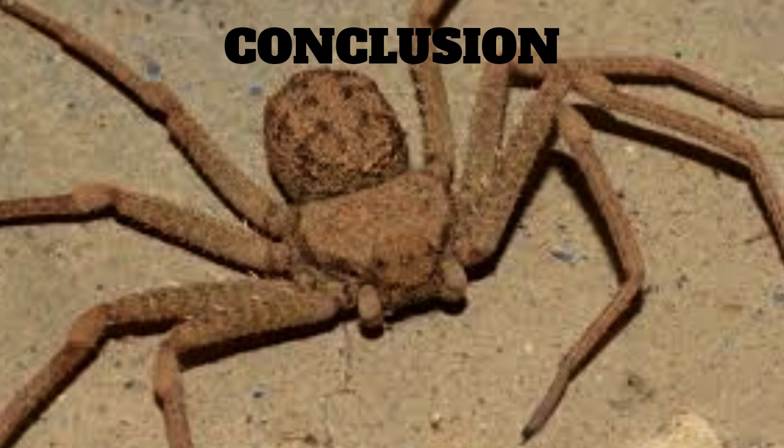In conclusion, the six-eyed sand spider is a fascinating species of spider that is adapted to survive in the harsh desert environment. Its unique coloration and hunting strategies make it a fascinating subject for study and observation. While its venom is not known to be harmful to humans, it is important to be cautious when handling these spiders and to respect their natural habitat.